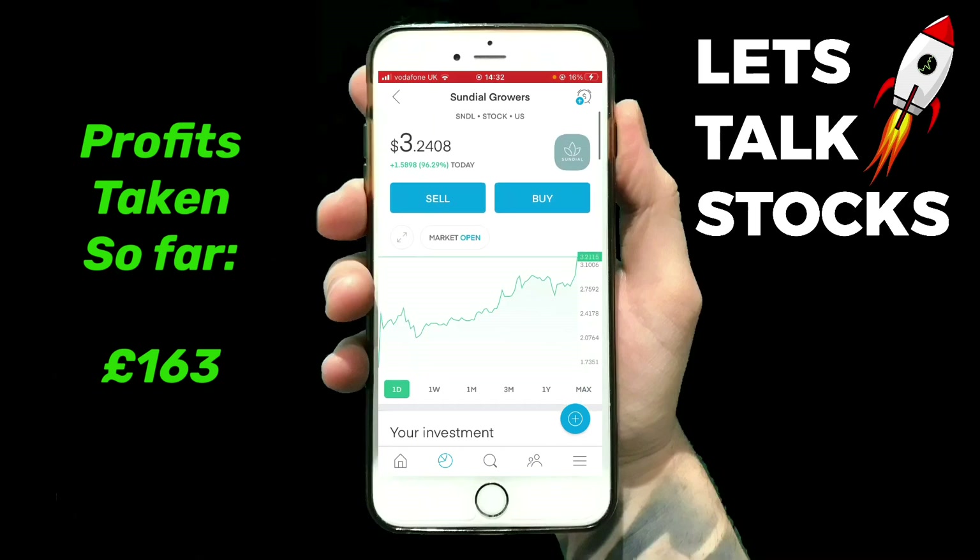Like I said, I'm still up around about £160 now since I've been investing in Sundial — very very nice little money maker.